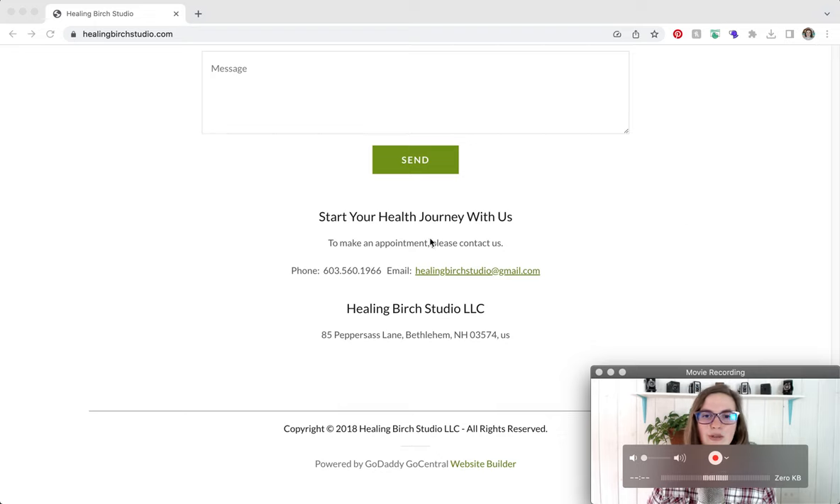Down here we have a footer. The footer, just like the header, is the same on every single page of your website — it's also important real estate because it repeats. In the footer I would include your contact information, and instead of 'To make an appointment, please contact us,' I would include a link to the Book a Session page. I would also recommend removing your direct contact information from the footer because bots scan websites for email addresses and phone numbers, which leads to spam. Instead, include a link to the contact page and duplicate your navigation from the header down to the footer.